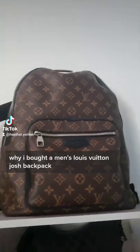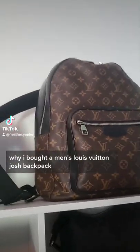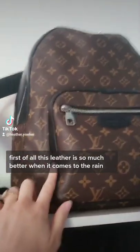Why I bought a men's Louis Vuitton Josh backpack. First of all, this leather is so much better when it comes to the rain, the snow, scratching, etc.